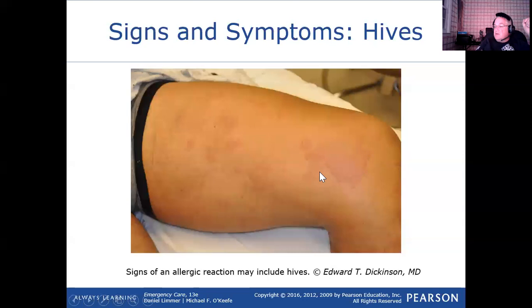These are hives — basically blotchy areas of skin that's red and raised. Obviously this is on somebody who's light-skinned, so it's easier to see than in somebody who would be dark-skinned. It's definitely harder to see signs of anaphylaxis on dark-skinned people.